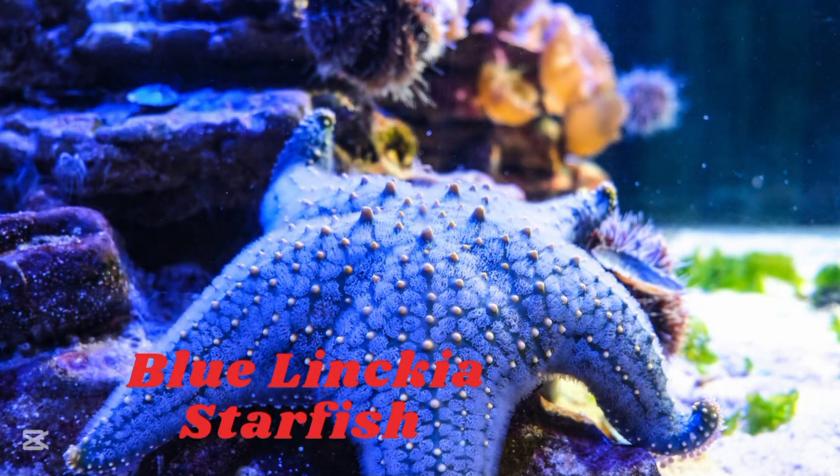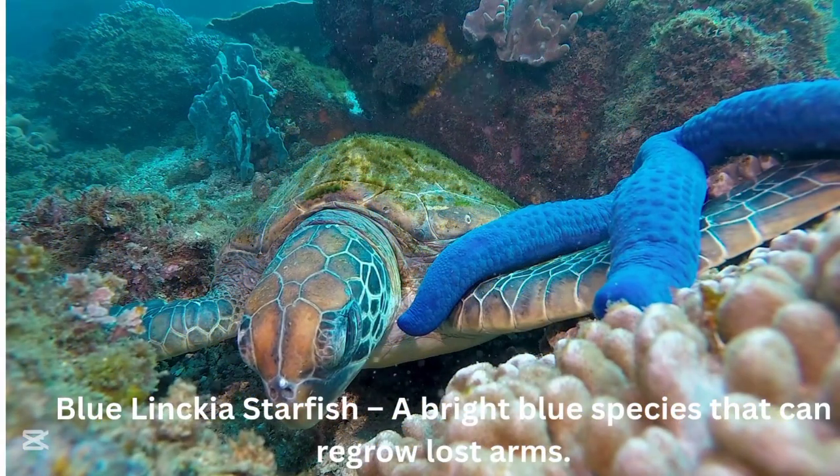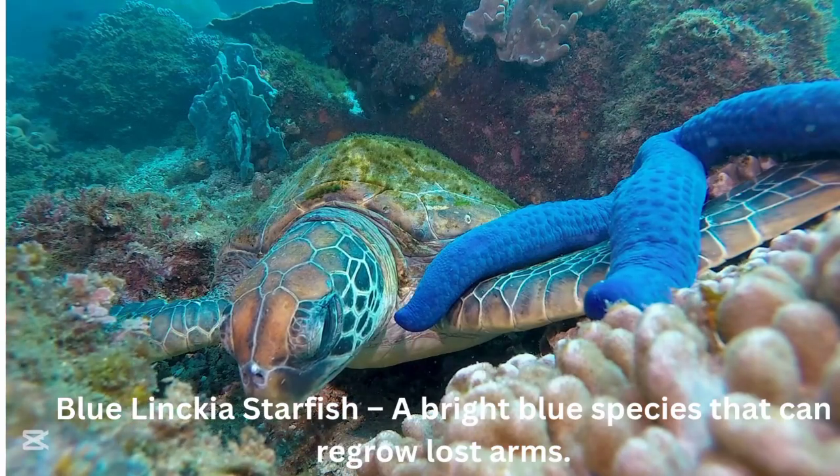Blue linkia starfish. The blue linkia starfish is a bright blue species that can regrow lost arms.